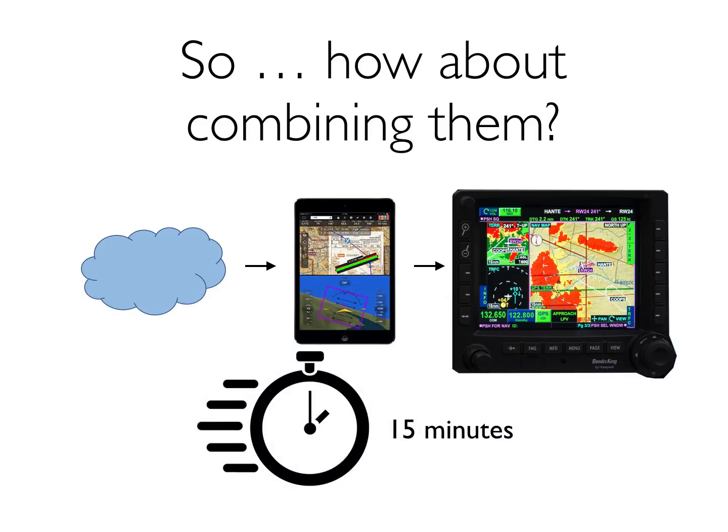So now the data gets downloaded from the cloud to the iPad to the certified avionics in maybe 15 minutes. Better still, that data is available through just one download — available and live and ready to go for FlyQ EFB on your iPad and for your certified avionics, again in just about 15 minutes.